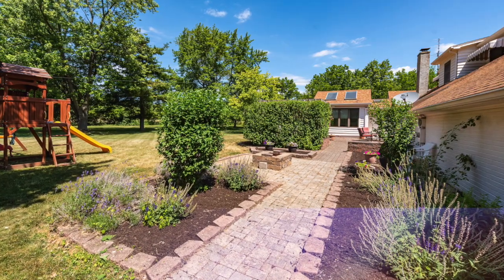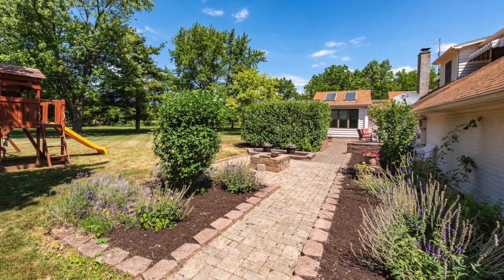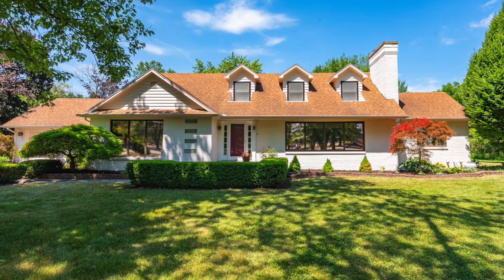This gorgeous home on an amazing lot with wonderful features won't last long. Call Linda Carper to see it today.